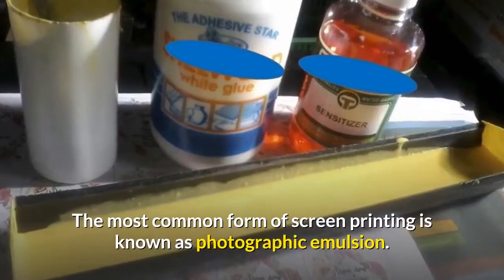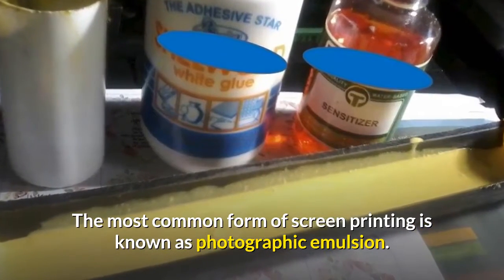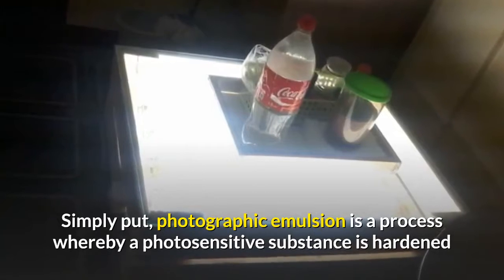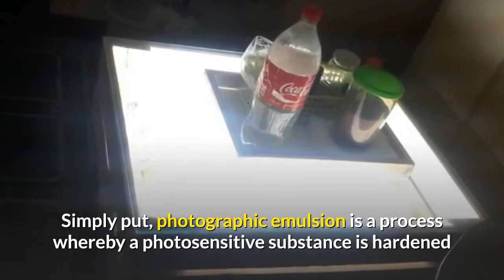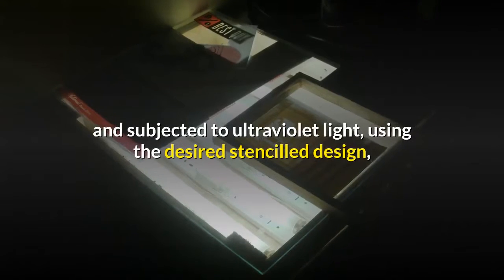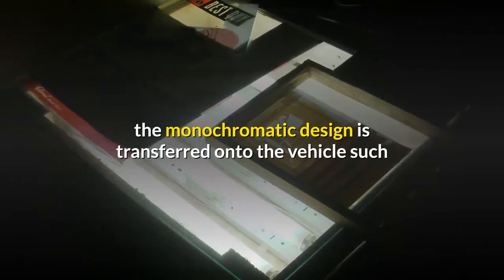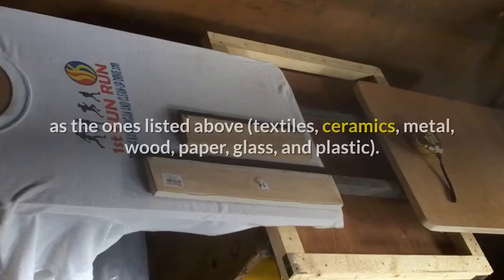The most common form of screen printing is known as photographic emulsion. Simply put, photographic emulsion is a process whereby a photosensitive substance is hardened and subjected to ultraviolet light. Using the desired stencil design, the monochromatic design is transferred onto the vehicle.